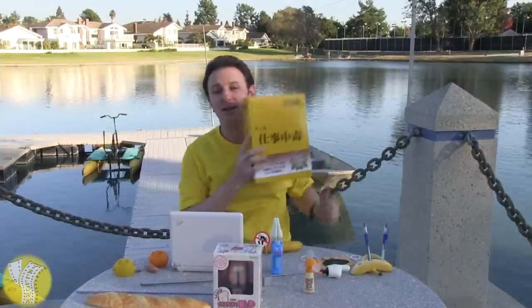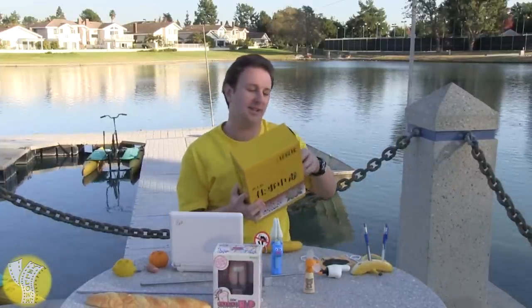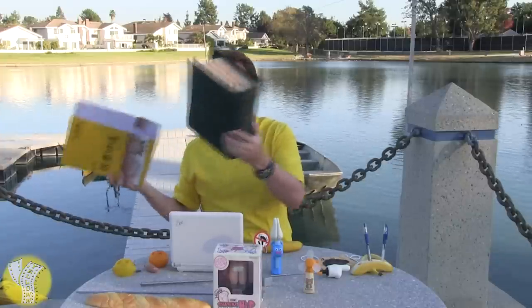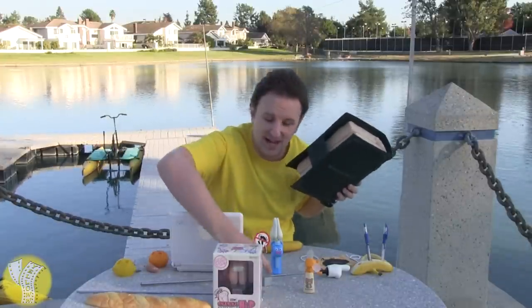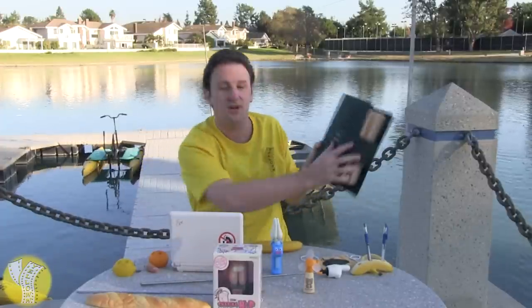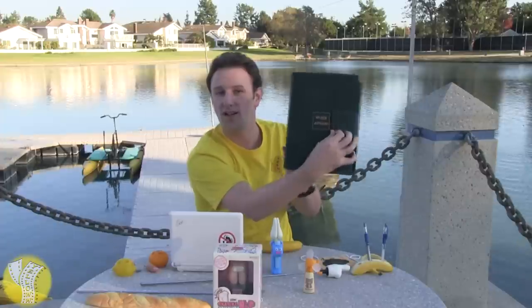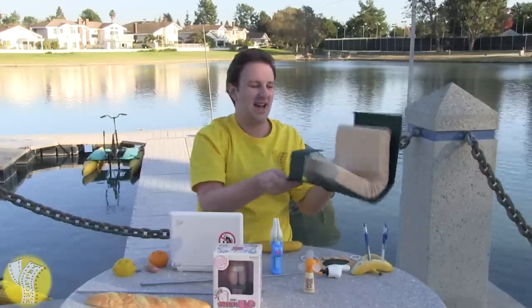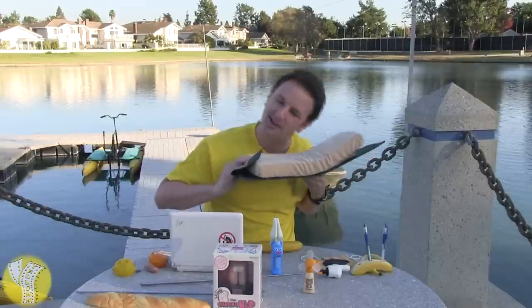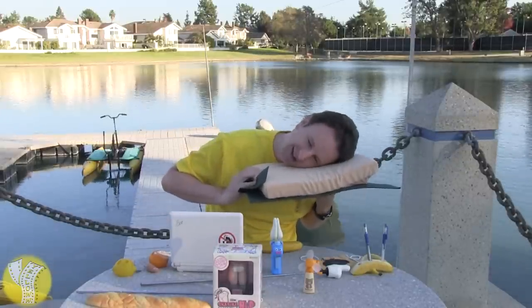The final Japanese office toy, that's really great, is this one. I actually mail-ordered this one from Japan — I liked it so much when I saw it online. It is the workaholic book, because the hours they work are so long they're often tired — hence the no sleeping sign. This is a book that says 'workaholic,' and inside the book is actually a pillow, so you can take a nap at your desk.